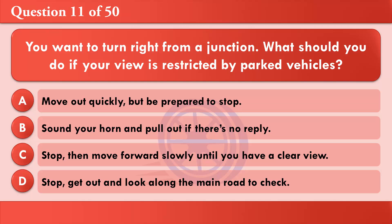You want to turn right from a junction. What should you do if your view is restricted by parked vehicles? A: Move out quickly, but be prepared to stop. B: Sound your horn and pull out if there's no reply. C: Stop, then move forward slowly until you have a clear view. D: Stop, get out and look along the main road to check. The correct answer is C: Stop, then move forward slowly until you have a clear view.